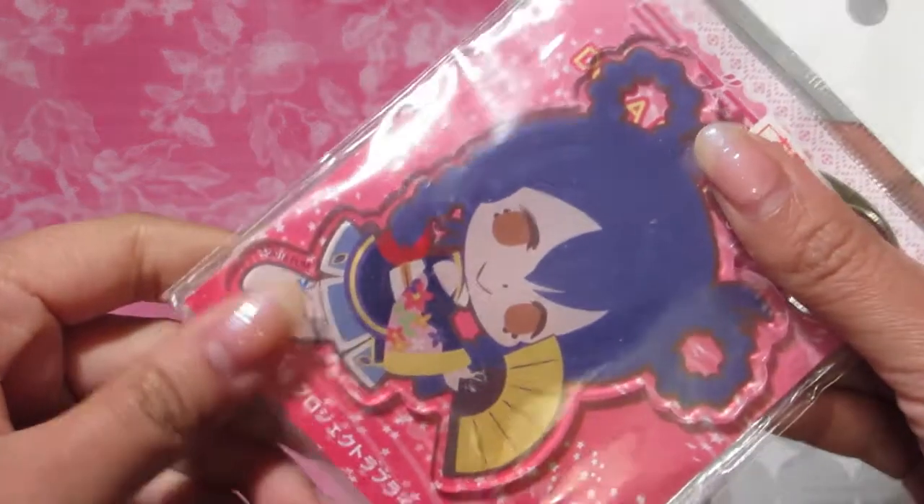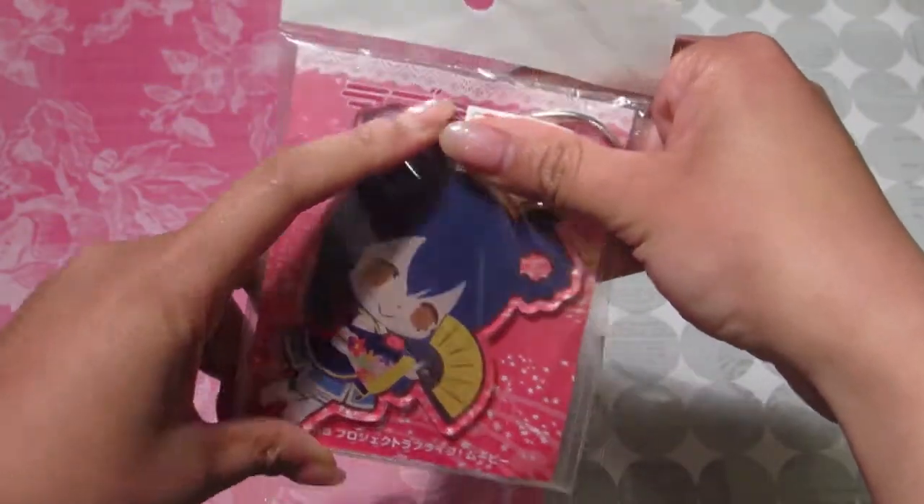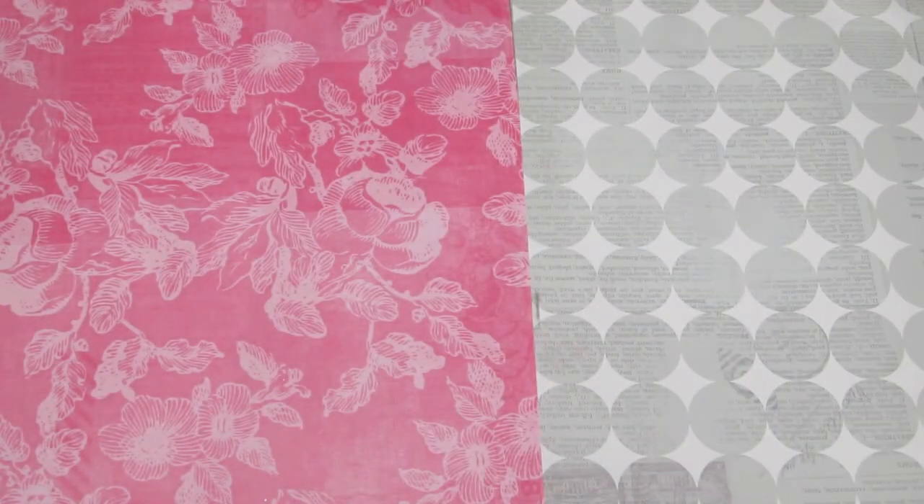What I got from the second-hand anime store was a lot of Muse items. I'm creating an Ita bag featuring my favorite character Umi from Love Live because she is my favorite, so I'm going to show you all the items I got. First of all, there's this acrylic keychain of Umi in her Angelic Angel outfit. It's a pretty big keychain compared to most, so I think it would be a really good addition to my bag. This was 600 yen, which is around $6. I'll let you know the name of the store at the end of this video.